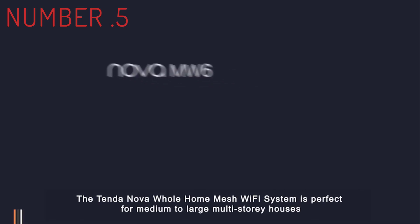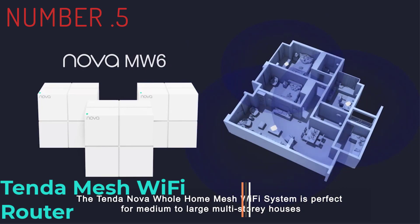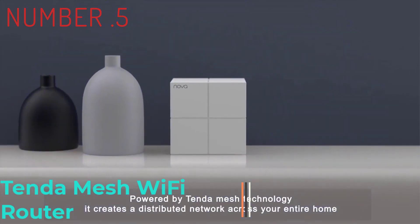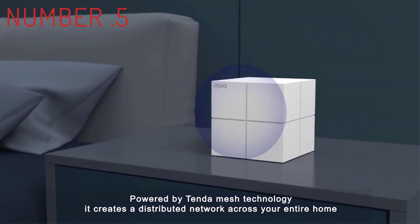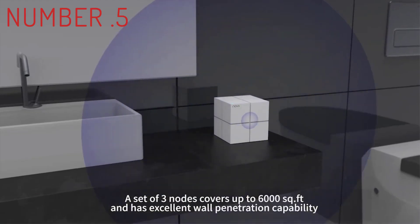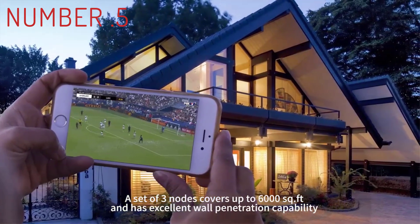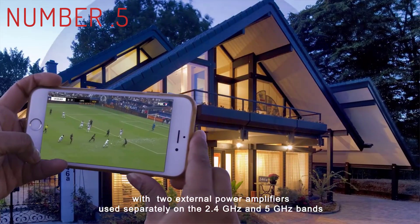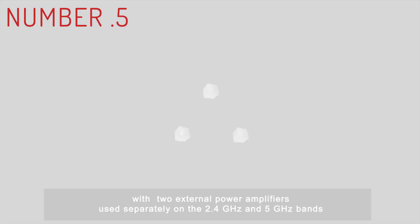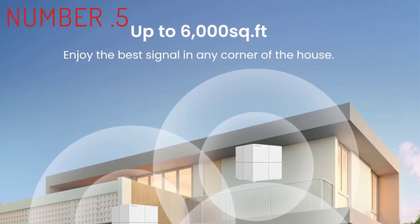Number 5: TP-Link Mesh Wi-Fi Router. For a mesh router upgrade that really feels like an upgrade, you'll want to look for these things: Wi-Fi 6 support and a tri-band design with the usual 2.4 and 5GHz bands, plus a second 5GHz band that the system can use as a dedicated backhaul connection for wireless transmissions between the main router and the satellites.